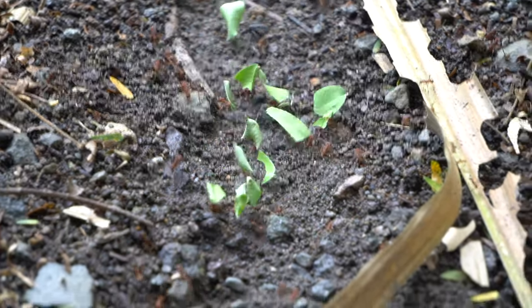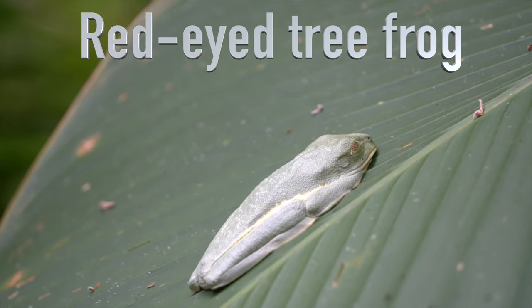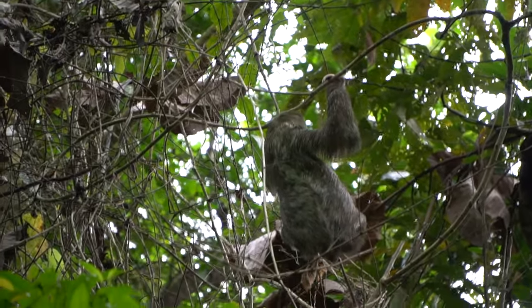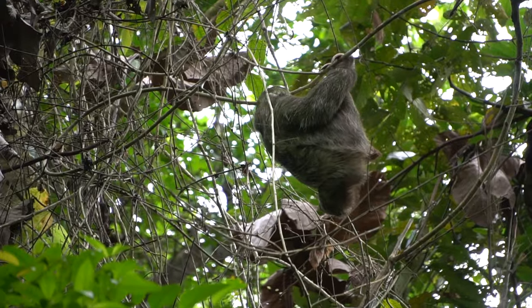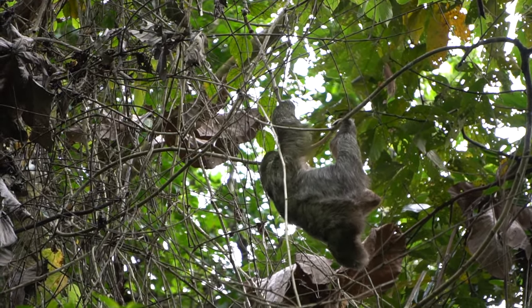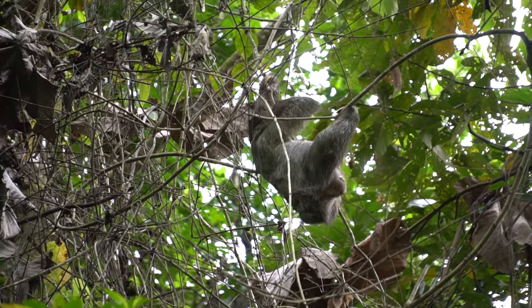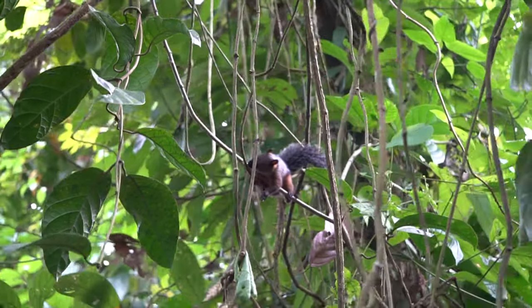They just go right into their hole and then they come out and come back for more. And they come in. Old Costa Rican squirrel.